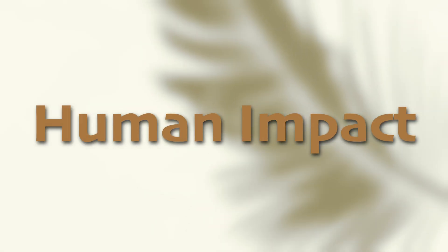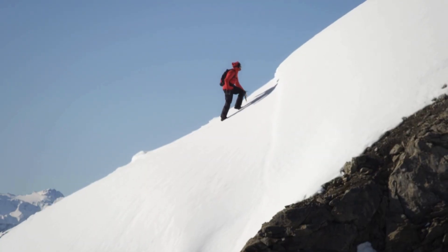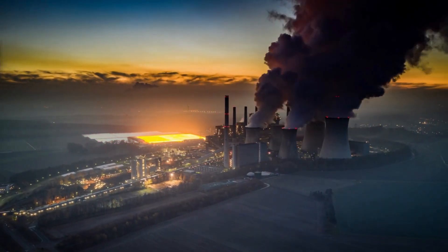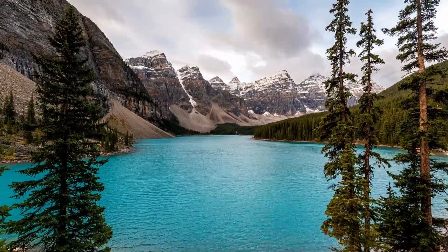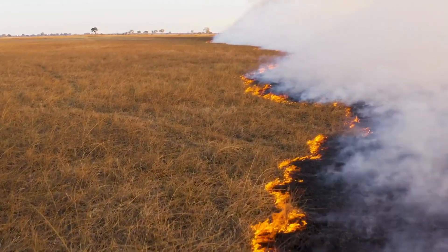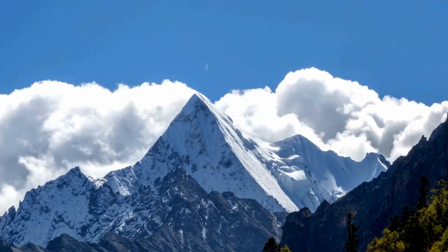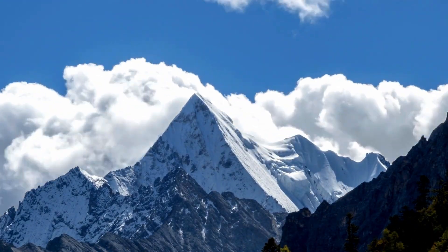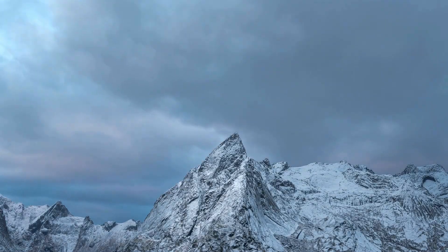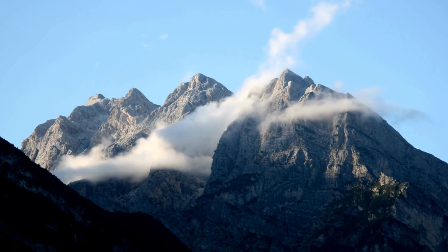The alpine tundra is a remote place, but the way we all live can still affect it. Human activities like burning fossil fuels and polluting the air have a big impact on this unique biome. Climate change is one of the biggest threats, causing temperatures to rise and snow to melt faster, making it harder for plants and animals that are so well adapted for cold weather to survive. Many alpine areas are part of national parks, and scientists and environmental groups are working to raise awareness and combat climate change.